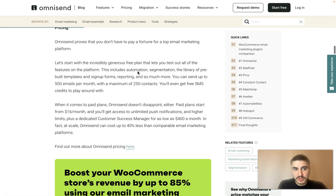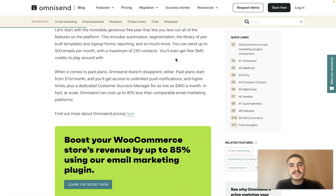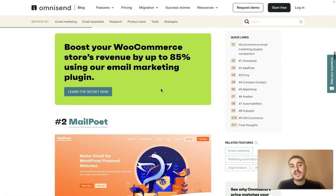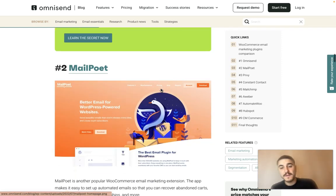You don't have to pay a lot to use OmniSend. There is an incredibly generous free plan that lets you test all of the features on the platform, including automation, segmentation, a library of pre-built templates, sign-up forms and reporting. You can send up to 500 emails per month with a maximum of 250 contacts, and you'll even get free SMS credits to play around with. Paid plans start from $16 per month, giving you access to unlimited push notifications and higher limits, plus a dedicated customer success manager for as low as $400 a month. OmniSend can cost up to 40% less than comparable email marketing platforms, making it a perfect choice.